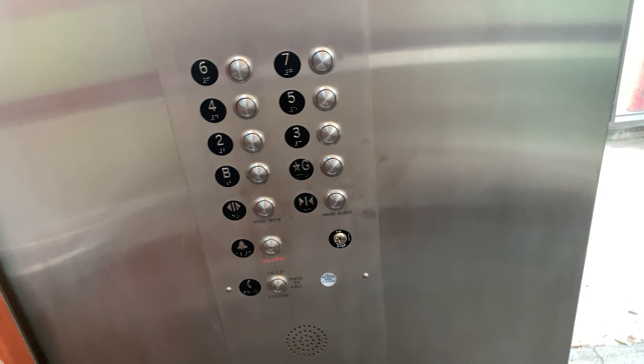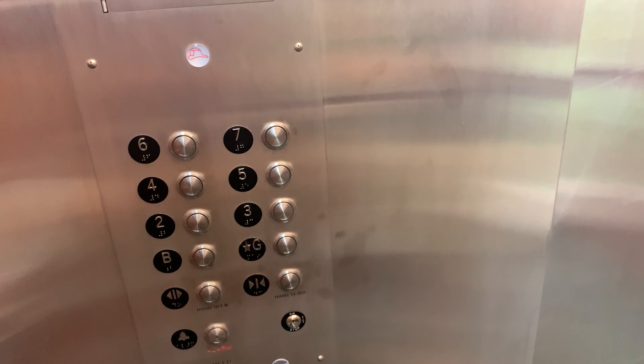Do you want to press G? And D. Alright, send it down to G.